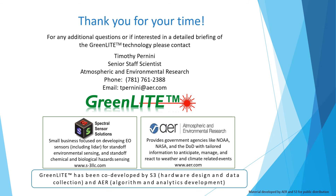Thank you for your time. If you have questions or would like additional information, please don't hesitate to contact us.